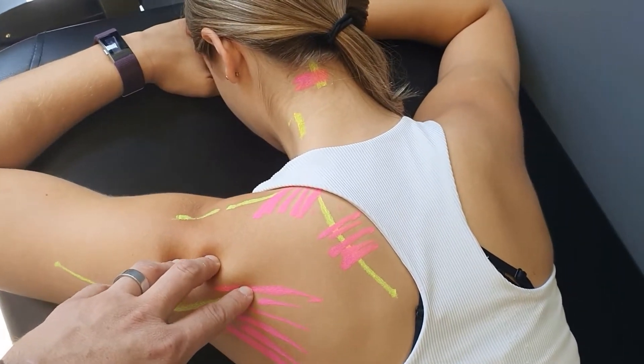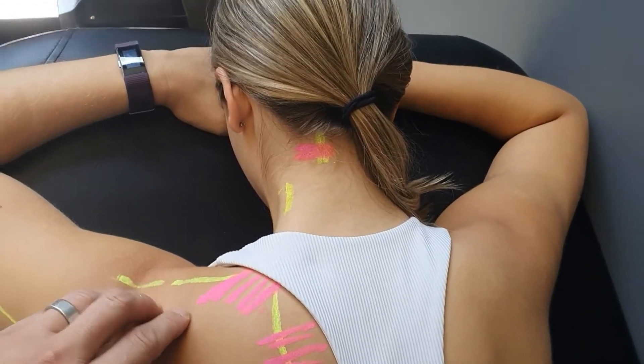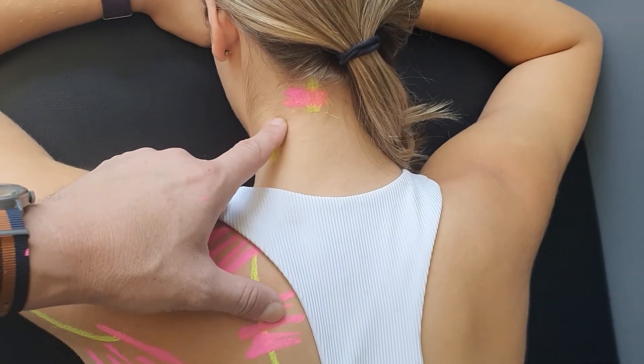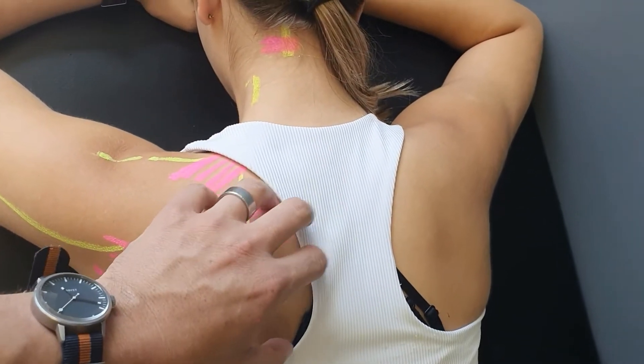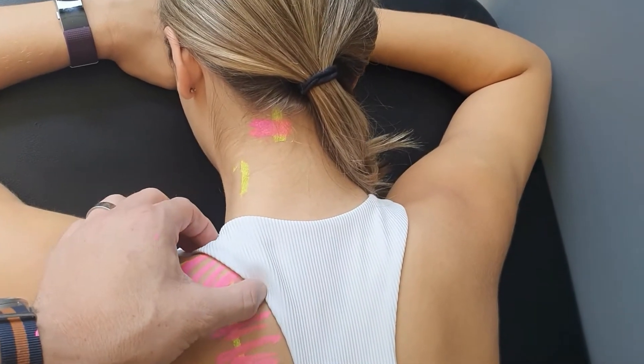One of the big ones that we see is if your upper traps are tight — which they are for most of us — there's a nerve in the area called your supraclavicular nerve that comes out of your neck around this area and has to tunnel through your upper trap on the way to giving you sensation in this area of your back.